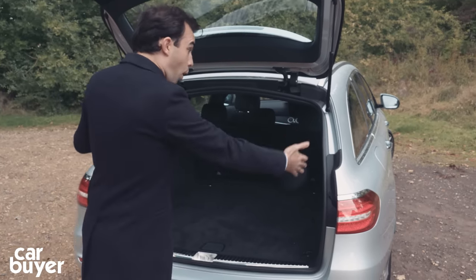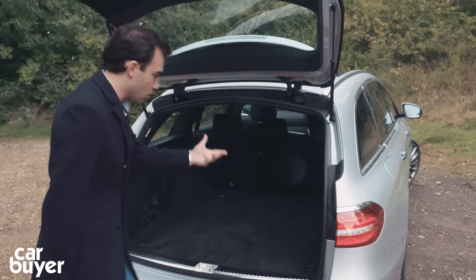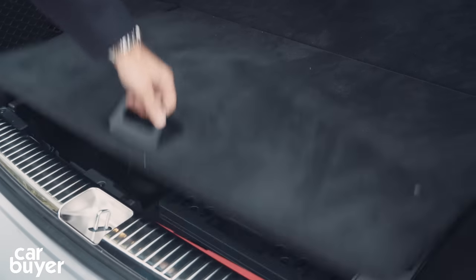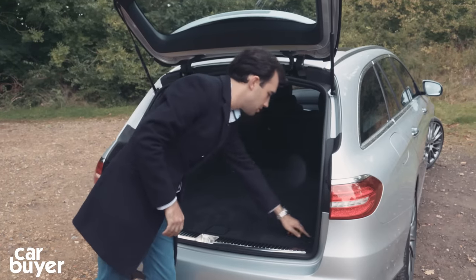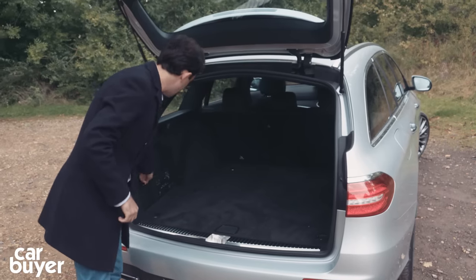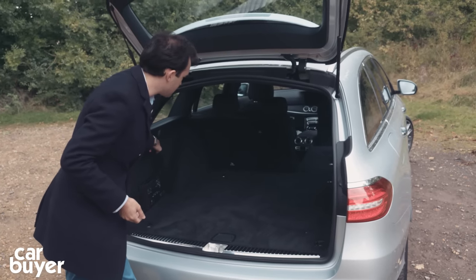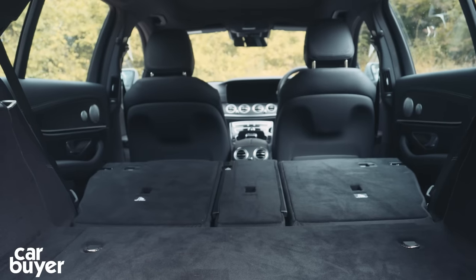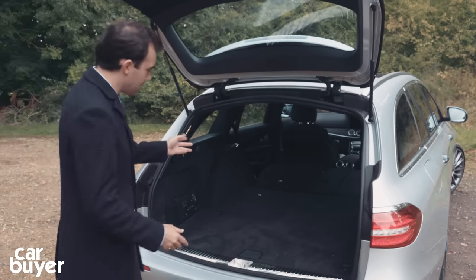There's a wide boot opening, it's very square, and there's no load lip whatsoever. There are all sorts of little features in here — a nice storage facility underneath, tie-down hooks, and netting. You can also fold the rear seats at the press of a button, and you'll notice you've got an absolutely flat loading area, which is brilliant for large items.